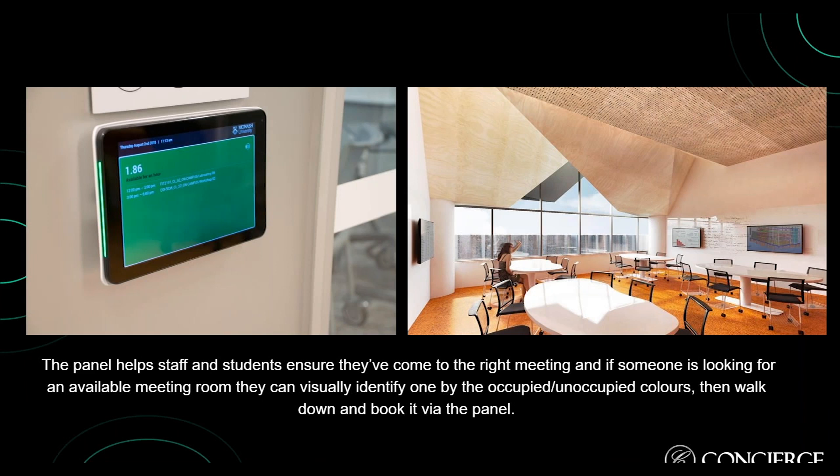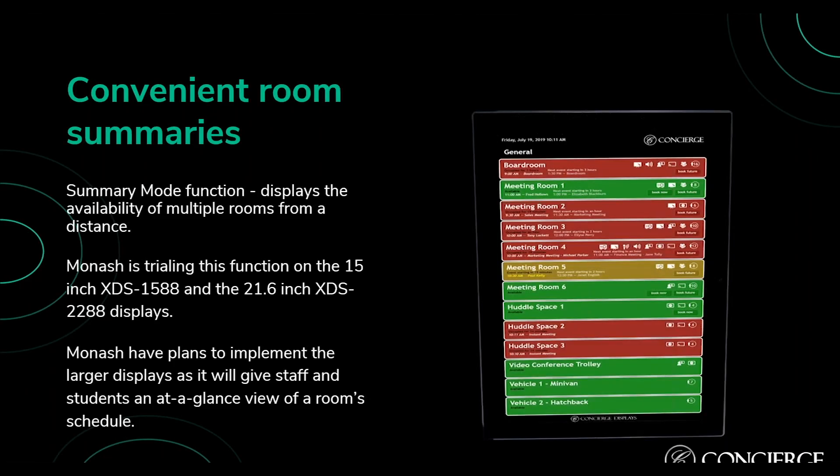Another convenient function of Concierge is a summary mode, which displays the availability of multiple rooms from a distance. Monash is also trialing this function on the 15-inch XDS-1588 and the 21.6-inch XDS-2288 displays. They have plans to eventually implement larger displays to give staff and students an at-a-glance view of the room schedule, and having a display above the lecture theater will enable a greater viewing distance for the thousands of students walking through every day.